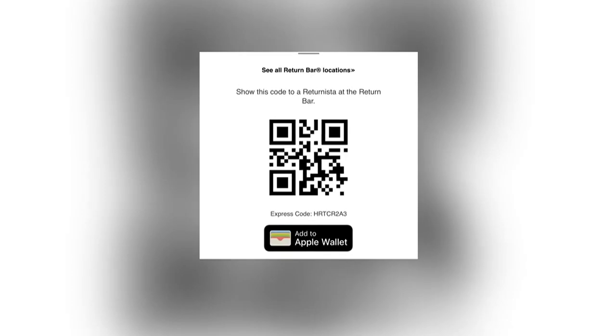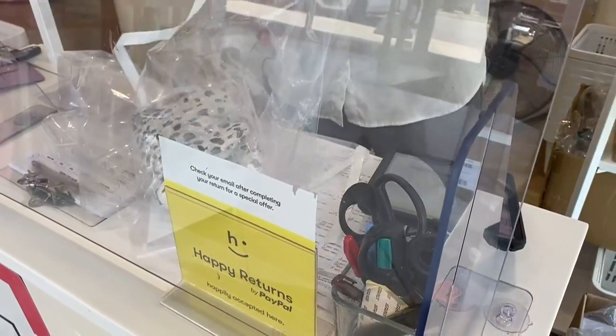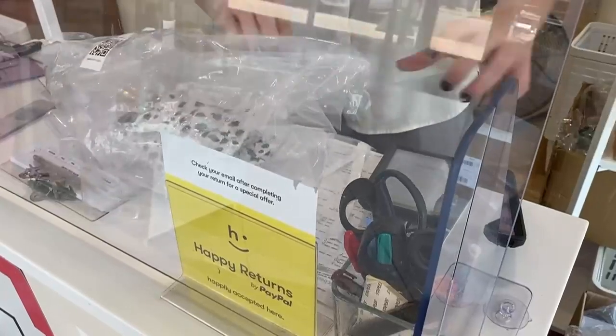All I did was walk up, show the Ulta employee my QR code, and they put it in a reusable bag that will be sent directly to the retailer that I made my order from.